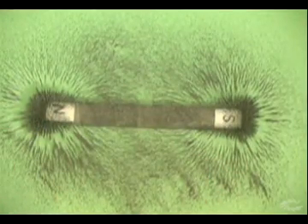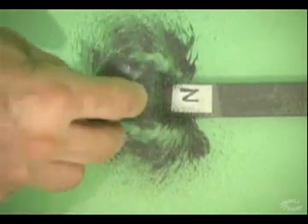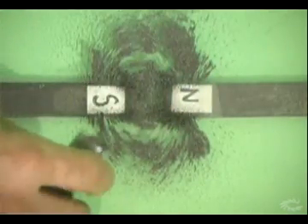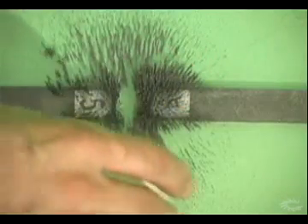We can view the lines of force created when the ends of two different magnets are brought near each other. Remember that unlike ends of magnets attract each other and like ends repel. Let's look at the lines of force when unlike sides of two magnets are brought near. Now let's turn one magnet around so that like ends are facing each other — you can see the lines of force are repelling each other.